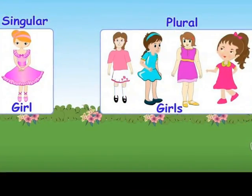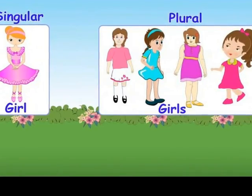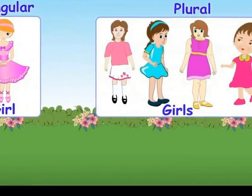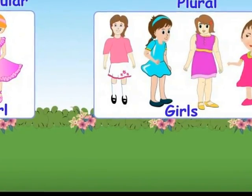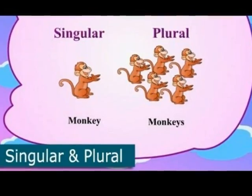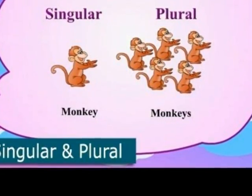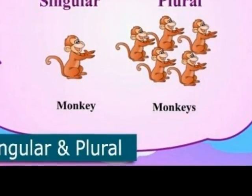So in this next picture, under singular there is girl. And in the plural, what is the plural of girl? Girls. Very good, it is girls. And we will see in the next picture. The singular of monkey is monkey. And what is the plural of monkey? Monkeys. Yes, good job.